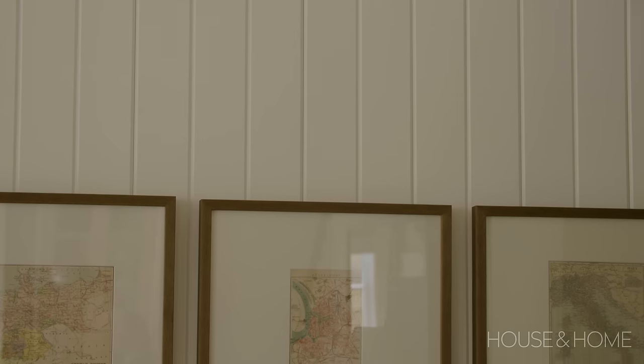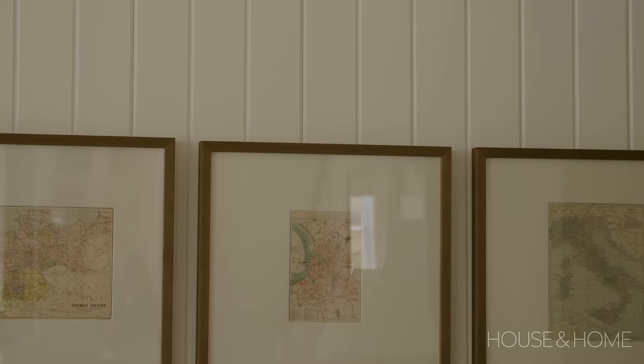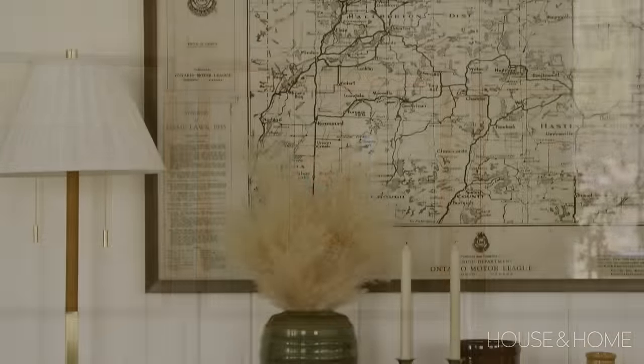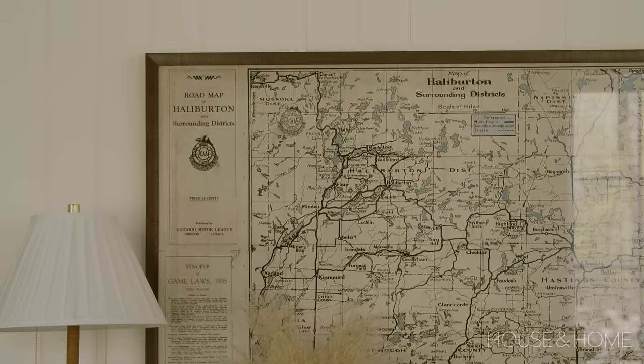The finishing touches in terms of artwork really showcase our lifestyle — where we've lived and where we're living now. I've got some found maps of Germany and Italy where we spent time living years back, and I've also incorporated map artwork of the area where we live now.